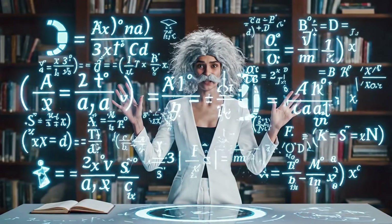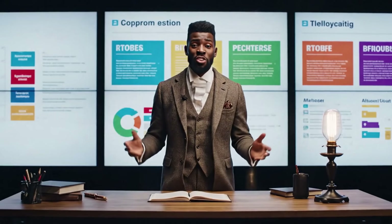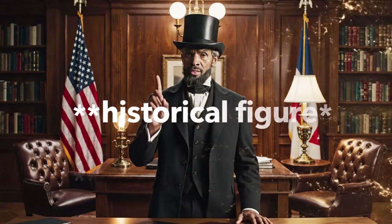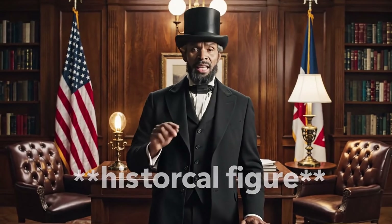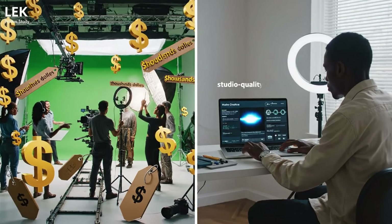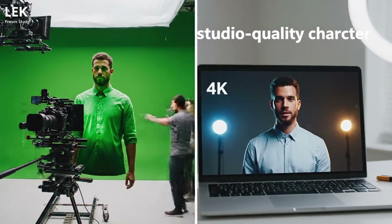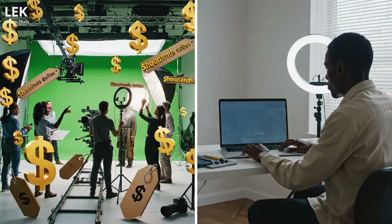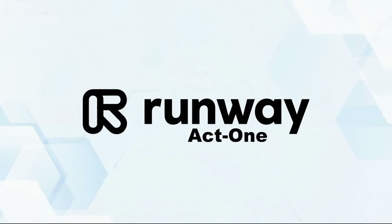UGC creators and ad agencies needing five different versions of the same ad with different characters? Done in minutes, not days. Educational content creators can keep their audience engaged by appearing as different characters or in different settings throughout a lesson — teaching history, become a historical figure; explaining science, transform into a lab-coated professor. And honestly, any creator on a budget — you're getting studio-quality character replacement that usually costs thousands of dollars, available instantly. Let's talk competition.